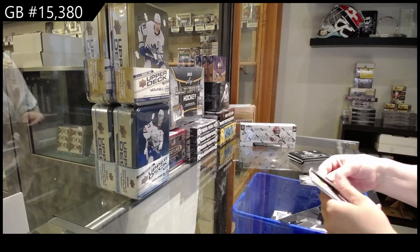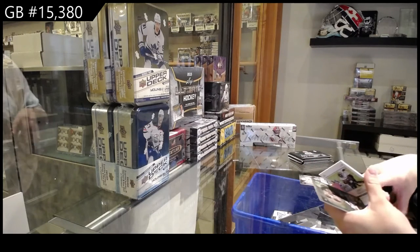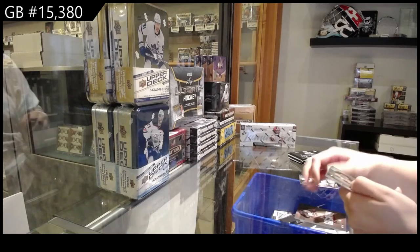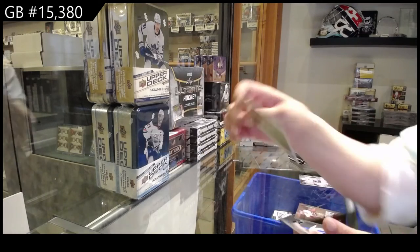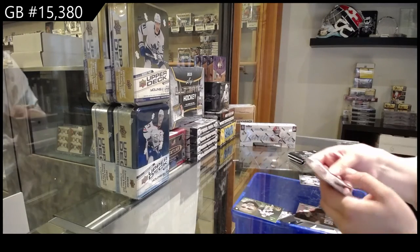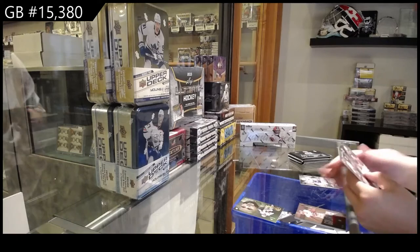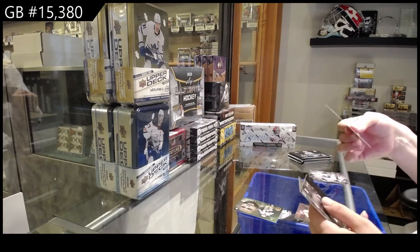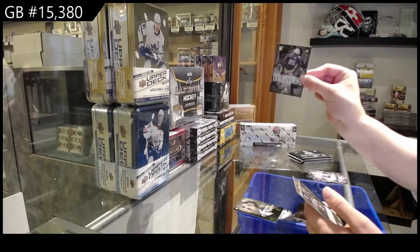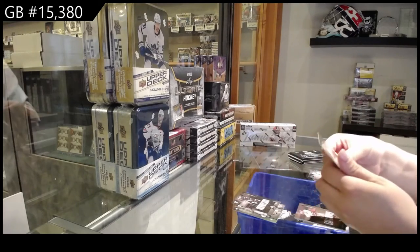We've got some numbered cards here and a memorabilia card here. We've got a gold of Dak Prescott for the Dallas Cowboys. And rookies for Detroit: we've got Levi Onswarik, Aaron Robinson, and Rinald Moore.